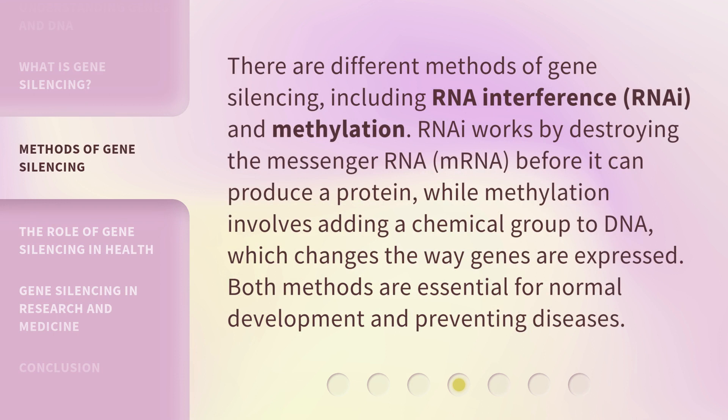There are different methods of gene silencing, including RNA interference and methylation. RNA interference works by destroying the messenger RNA (mRNA) before it can produce a protein, while methylation involves adding a chemical group to DNA, which changes the way genes are expressed. Both methods are essential for normal development and preventing diseases.